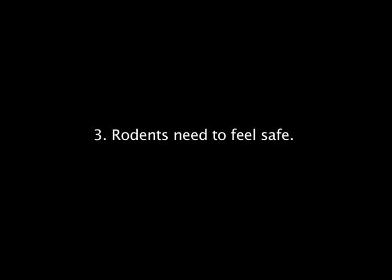Next, rodents need to feel safe. They'll try to make their home in non-living areas such as an attic, the garage, in the basement, or an unused room.